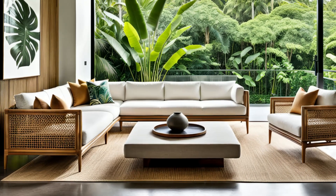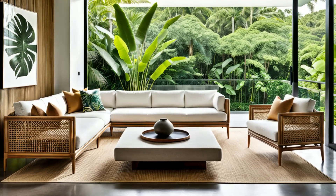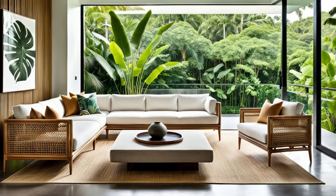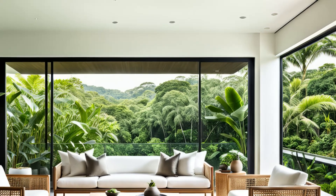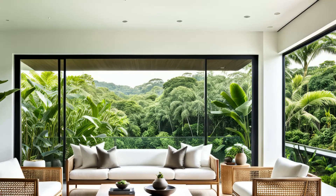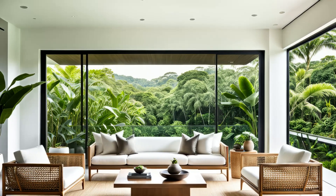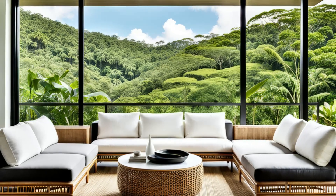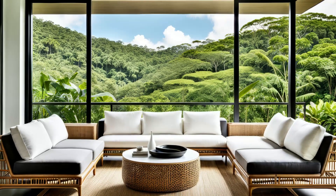Welcome to the epitome of tropical sophistication. This sleek minimalist living room is a masterclass in contemporary design. Picture yourself sinking into the low-profile sofa or lounging in the wrought-tan accent chairs, all while soaking in the breathtaking view of lush greenery through the expansive window. It's a harmonious blend of modern elegance and natural beauty, creating a space where relaxation and style effortlessly intertwine.